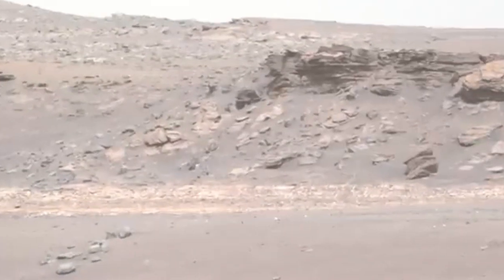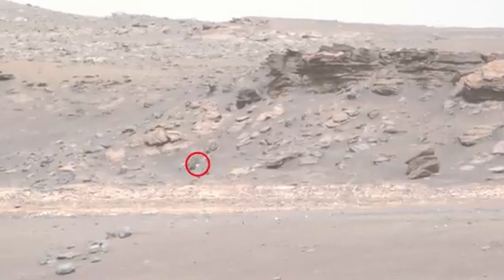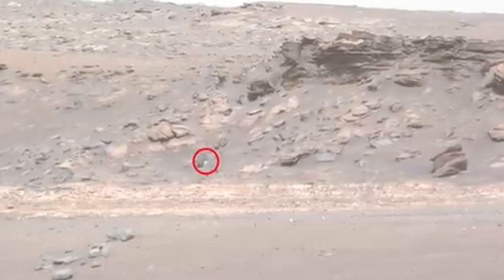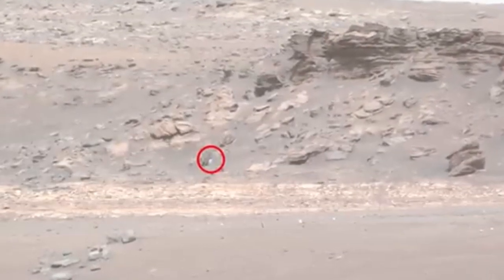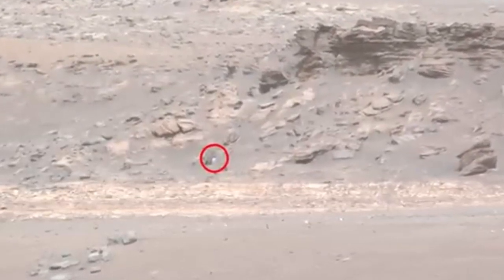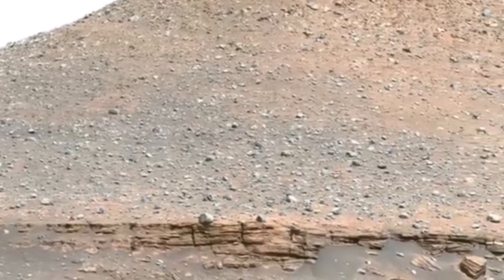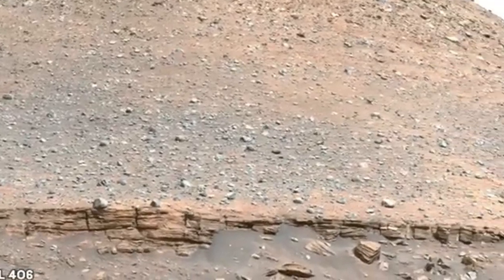On Sol 409, the rover photographs a familiar target — a rock formation known as Kodiak, that we previously saw from afar in the first year of exploration. This closer examination provides a good look at the layers making up this formation. Perseverance has now completed its Rapid Traverse mode and is now in the Delta Front campaign. Geologists will investigate the boundary between the rocks of the crater floor and those that make up the Delta.